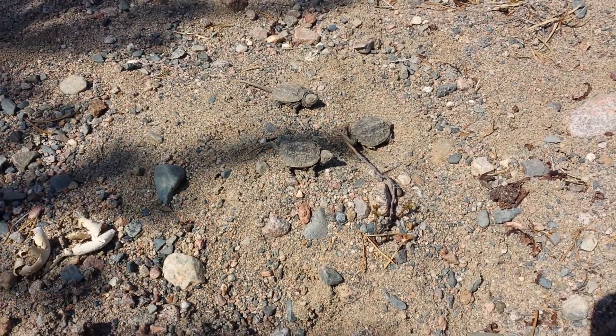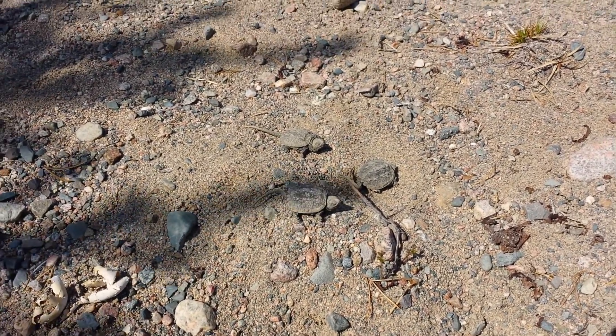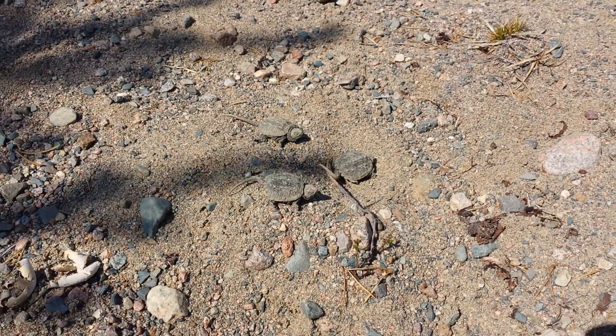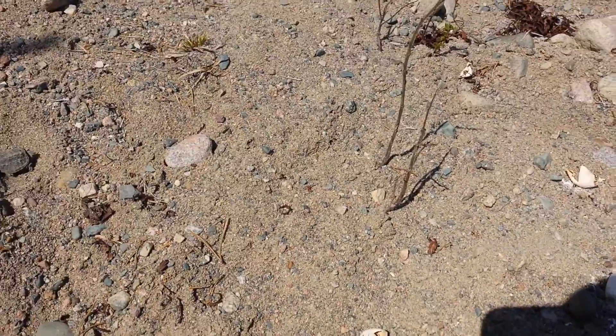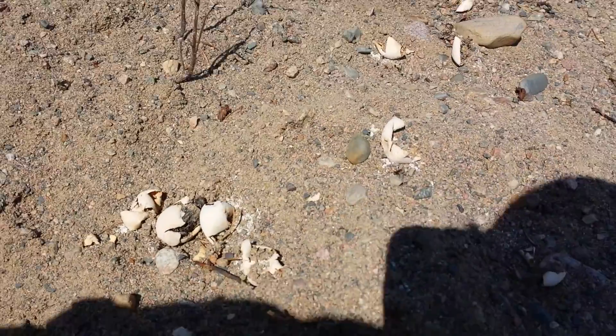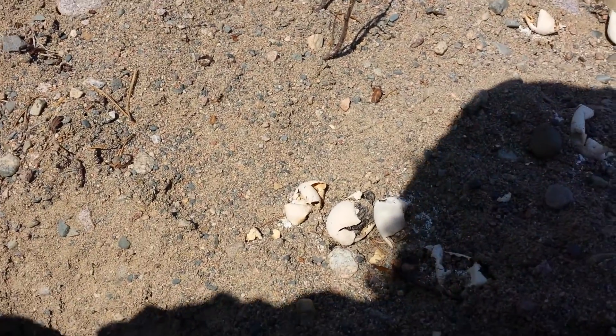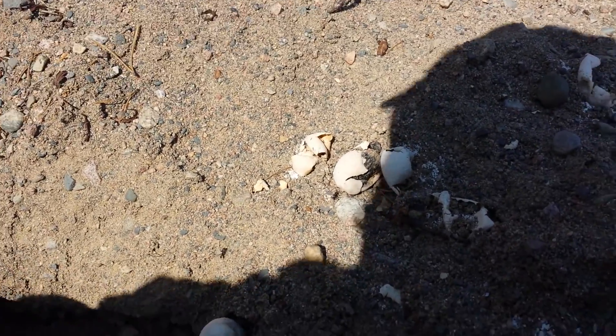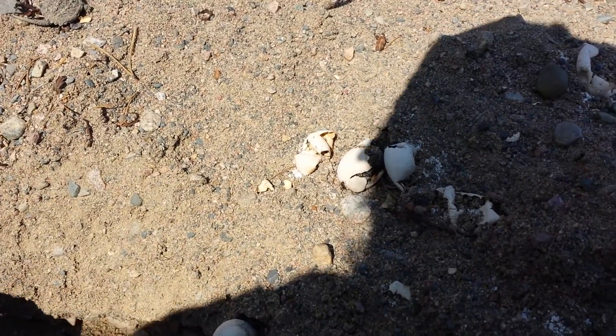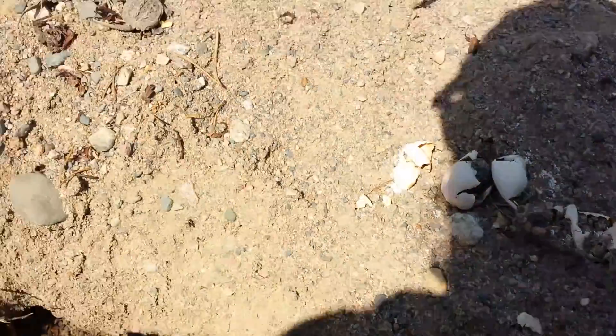Who knows, maybe they actually survive. But that's cool — three little baby tortoises, and I'm not sure what kind they are. But oh, there's another one in there! Just spotted them. Oh, I think that one's still alive too. Yeah, that one's still alive.